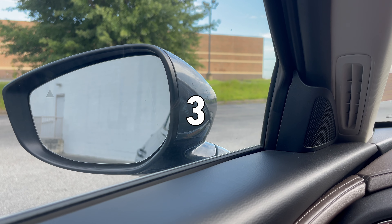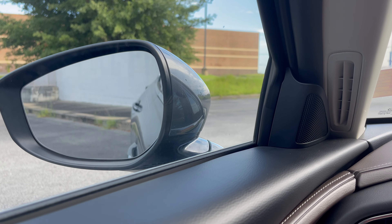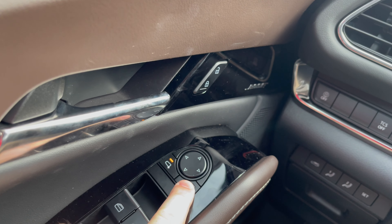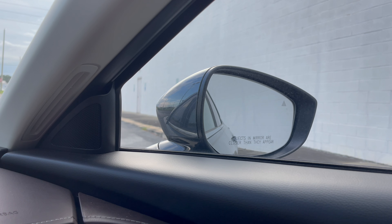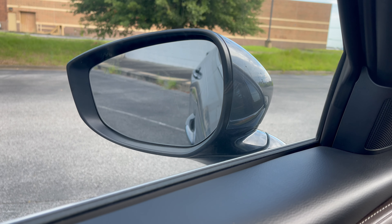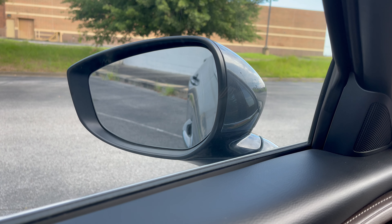The reverse tilt is controlled by the switch on the door for which side. When you toggle the passenger side, the passenger mirror will go down. When you toggle the driver's side, the driver's side will go down — whichever side you're looking at as you're backing up.